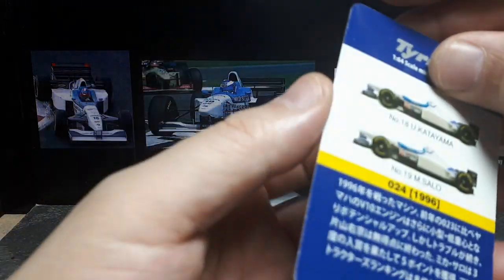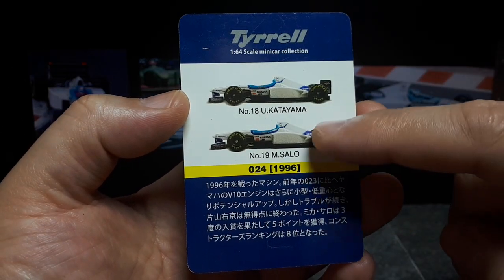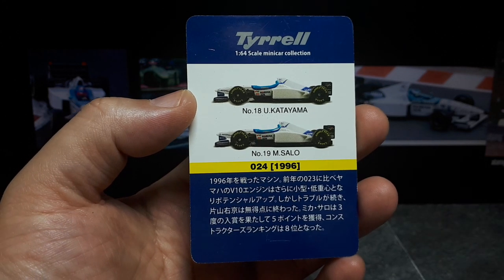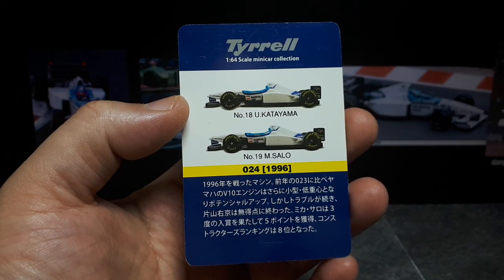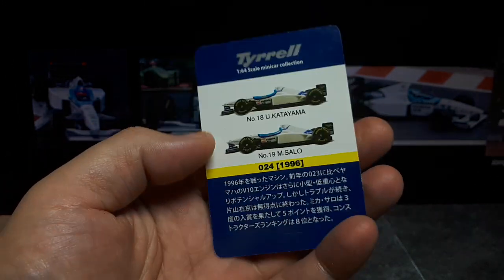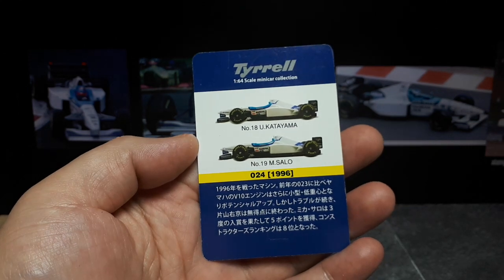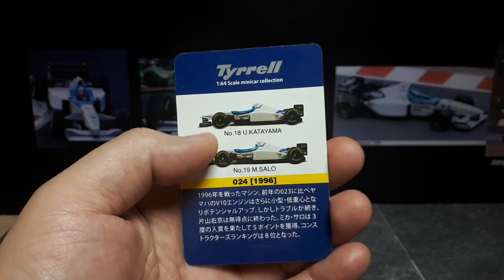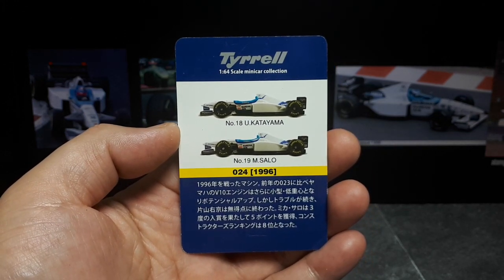Unfortunately this car doesn't tell us what the other castings are and I don't have the original box. Sadly this car won zero races in the season of 1996, mainly because the engines were built by Yamaha — these V10 engines — and they just weren't good. So eventually they switched over to Cosworth engines later on. These race car drivers must have been really frustrated having engines breaking down on them.